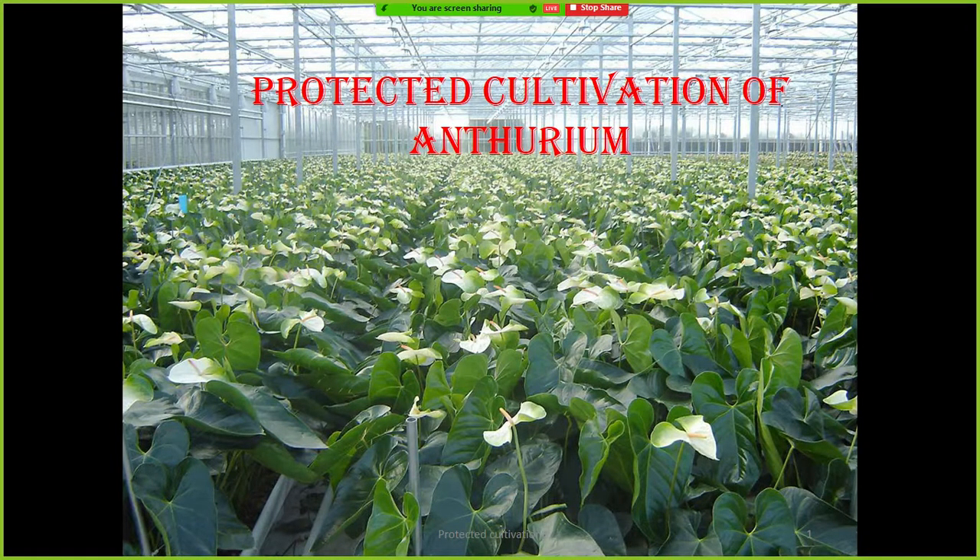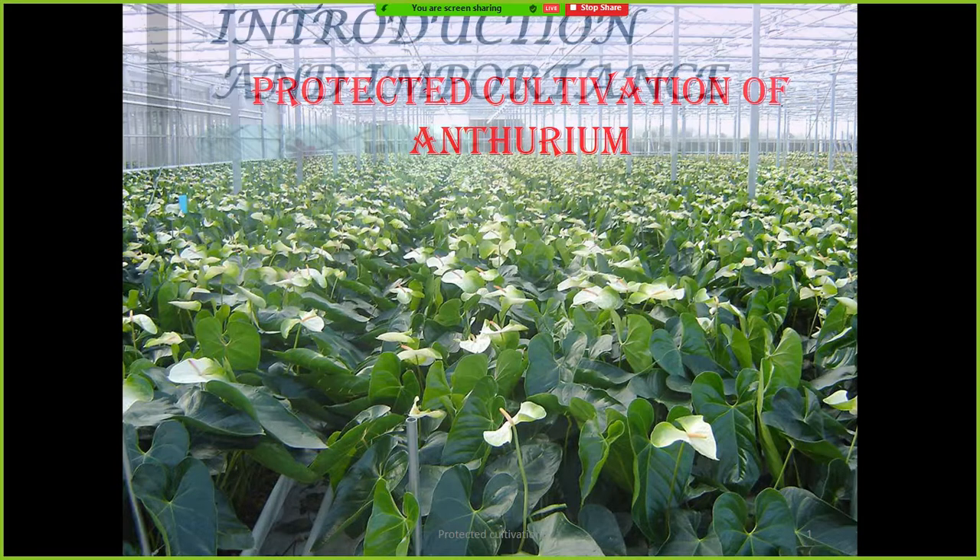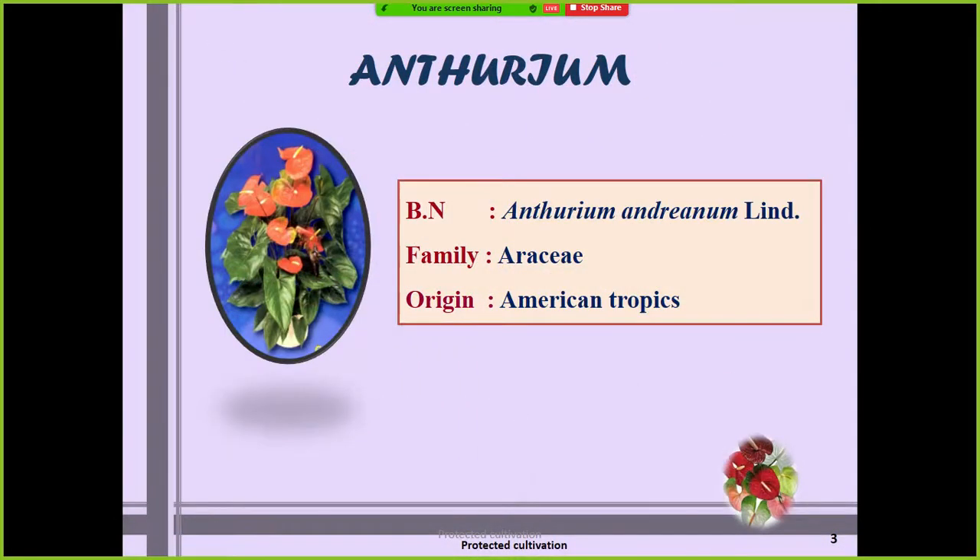Today we will deal with the anthurium crop. Anthurium is one of the important tropical flower crops — it stands second with respect to trade in tropical crops. With respect to the first, we have already discussed that orchid stands first in the world market with respect to tropical flowers.